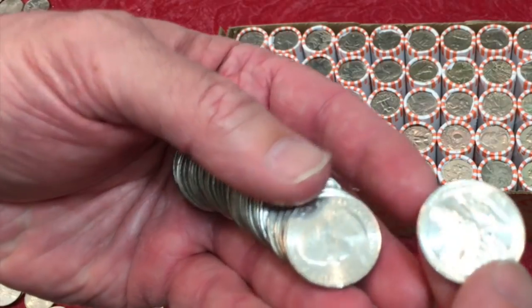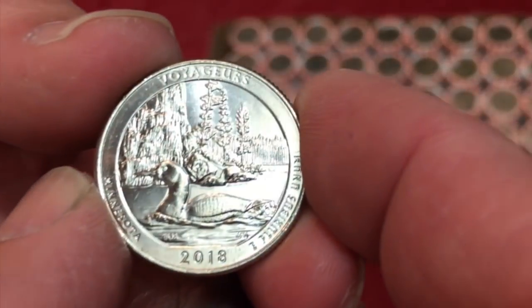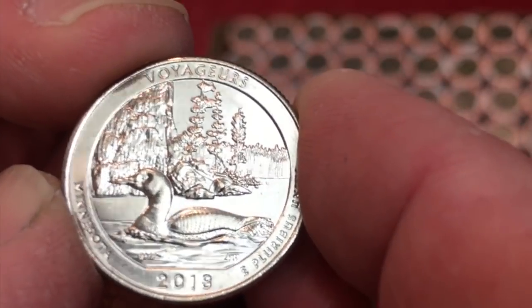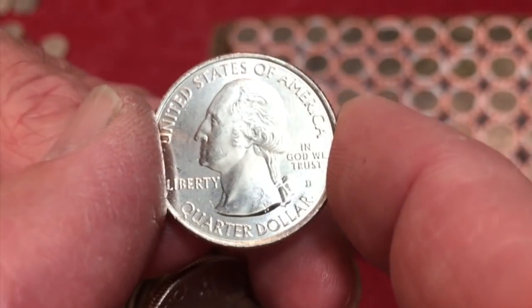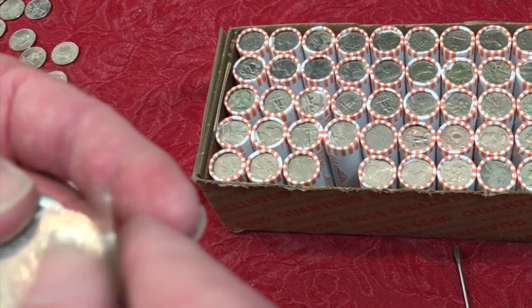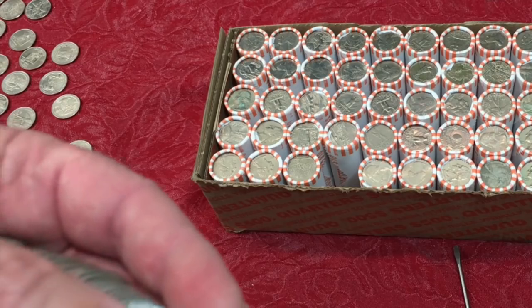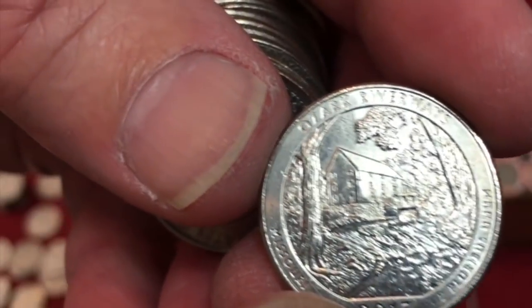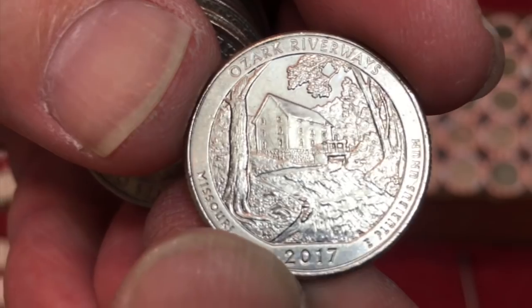Look at the condition of these coins we're finding. Here's a 2018 Voyager — basically brand new issue, Philadelphia or Denver. There's a Denver. And that's the surprise too in this box: how many Denvers we found. Here's a 2017 Ozark Riverways — that's a Denver. Another Denver Ozark Riverways.